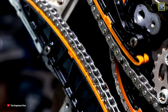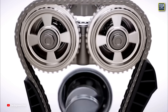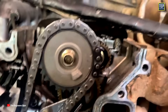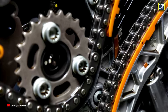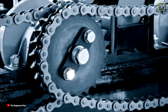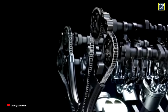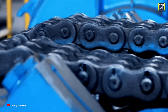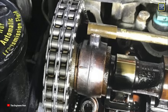A roller chain uses a series of short cylindrical rollers held together by side links. The sprocket rotates the chain and the rollers roll over the teeth of the sprockets. This design minimizes direct metal-to-metal contact, significantly reducing friction and heat generation. Roller chains are more expensive compared to silent chains and come in two types: single and dual rollers. Single roller chains are lighter and simpler, suitable for standard power transmission needs. Dual roller chains are stronger, more durable, and less likely to snap, and are used in heavy-duty applications. However, they generate more friction because they have more surface area, which means more horsepower losses.